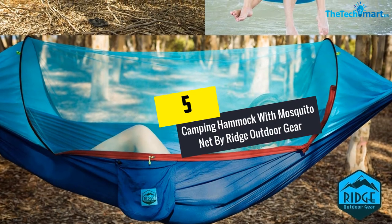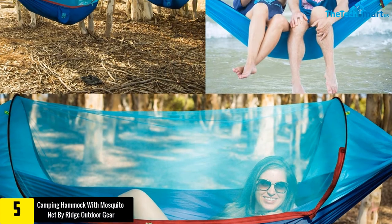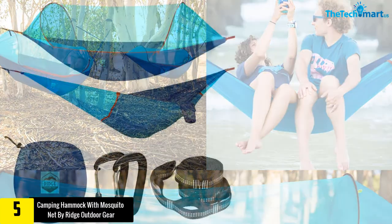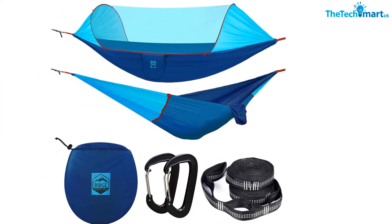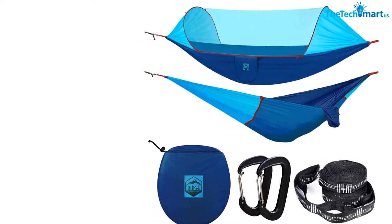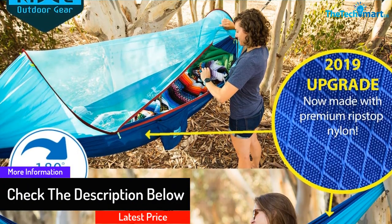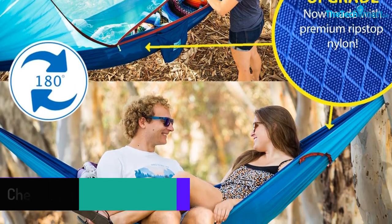Starting at number 5, we have the camping hammock with mosquito net by Ridge Outdoor Gear. This product comes with a complete set of what you need, and aims to give you both comfort and safety, especially when staying outdoors. The material used is Dynalon, which is softer and stronger than other products. Once you set it up, you will get a comfortable sleeping space. You can fold it into a small size and carry it with ease. This ultralight product weighs just 2.1 pounds.